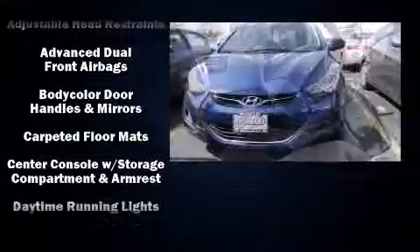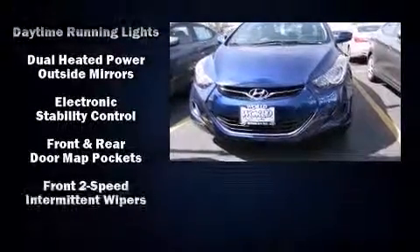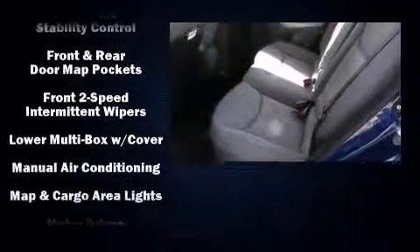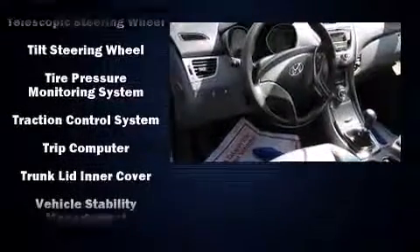Six speakers enhance the audio experience throughout the interior. Hyundai also prioritized safety and security by including dual front impact airbags, head curtain airbags, traction control, brake assist, a panic alarm, and four-wheel disc brakes with ABS.